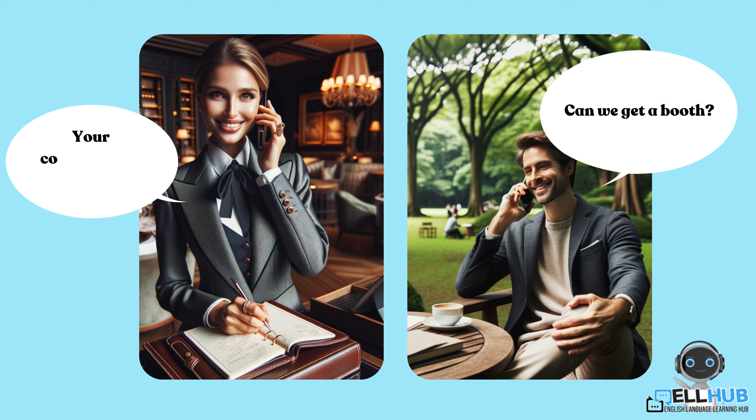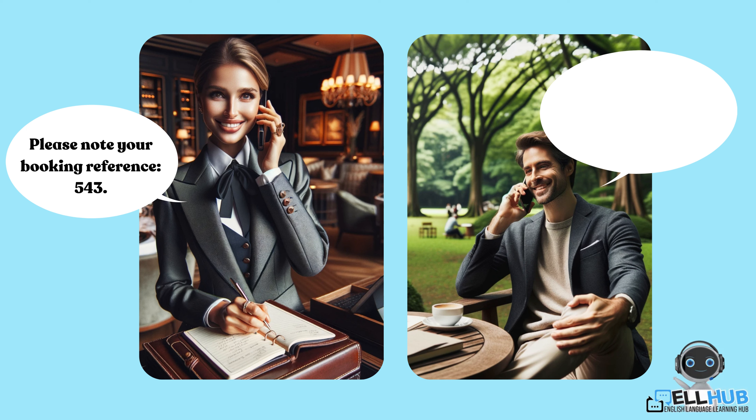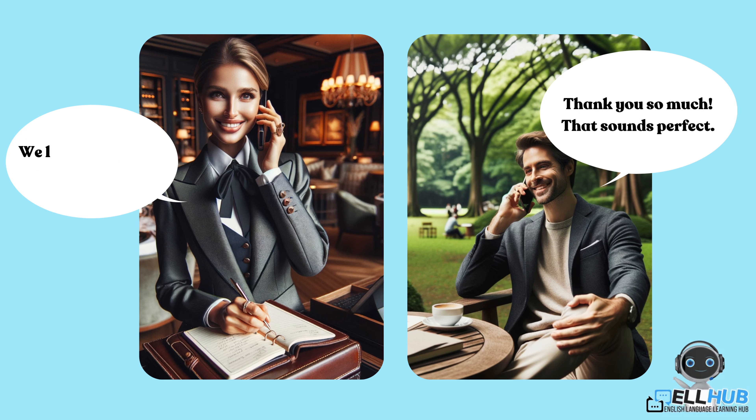Your confirmation number is 543. You're booked for a booth for four people this Friday at 7 p.m. Please note your booking reference: 5-4-3. Thank you so much. That sounds perfect. We look forward to serving you.